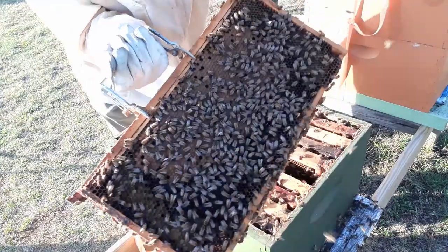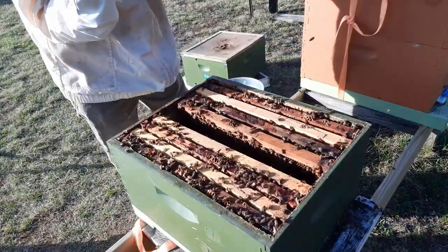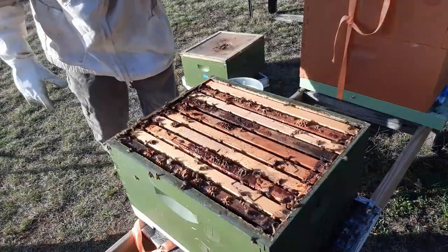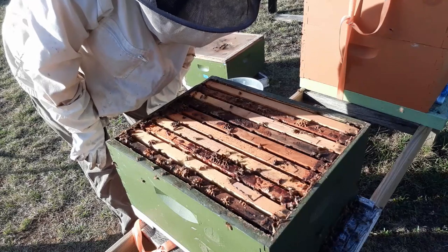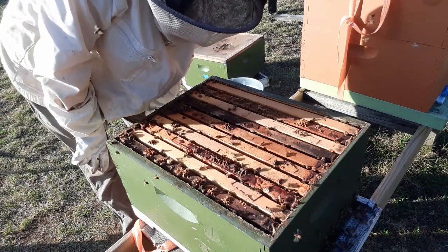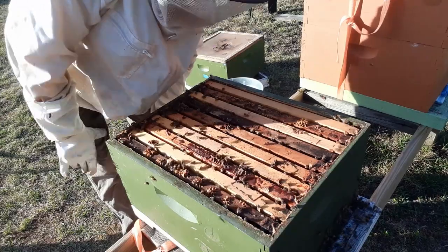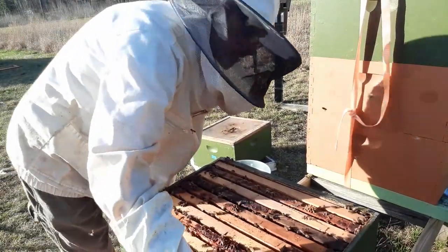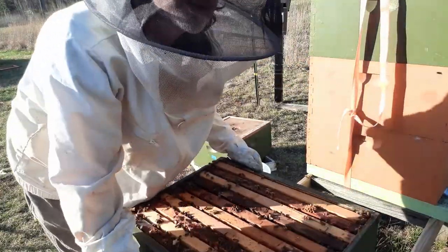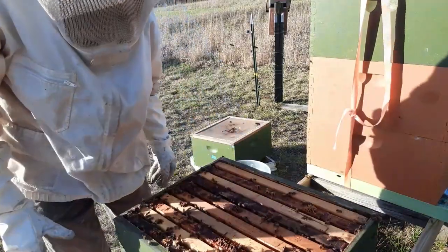There's another decent frame of brood. I'm glad there are no swarm cells in it. It's not really as populated as I thought, although it's still somewhat populated — more than my bees usually are this time of year. What I want to do now is take this box off and switch out the bottom board, because this bottom board needs painted. This is the perfect time to do it.